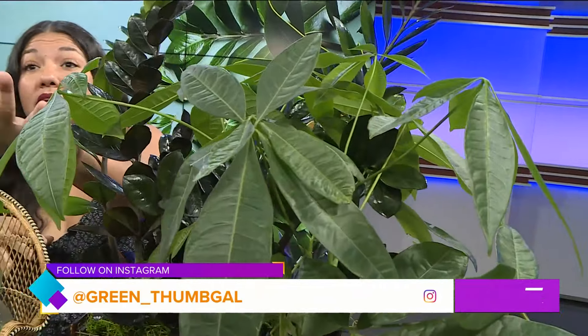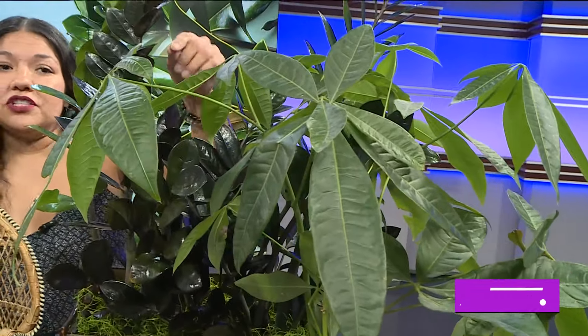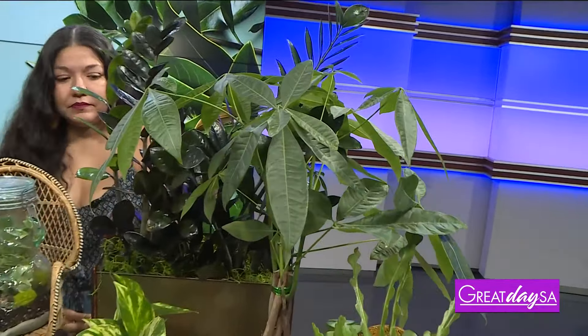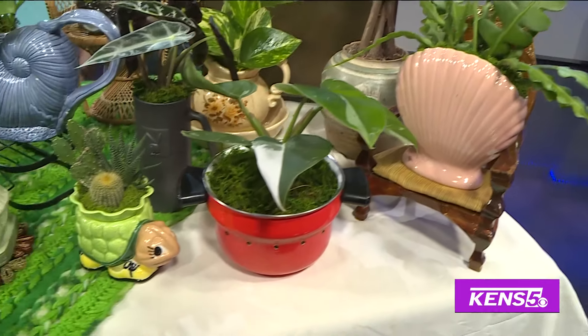These are also super low maintenance — indirect sunlight, watering every three weeks. They do like a little bit of humidity, so if we don't have humidity in our house, we want to do like a spritz bottle, spray it two to three times a week just to keep the leaves and the humidity going. They can grow quite large, but the roots are very shallow, so this one will be in this pot for a while. And we love upcycling — all sorts of unique pots and mugs and things you find. Upcycle, repurpose.